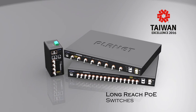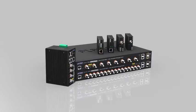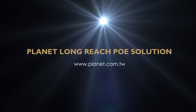It also contains a full range of long-reach PoE switches and extenders which fit with your current network. PLANET is your best partner to bring out long-distance networking anywhere you want to reach.